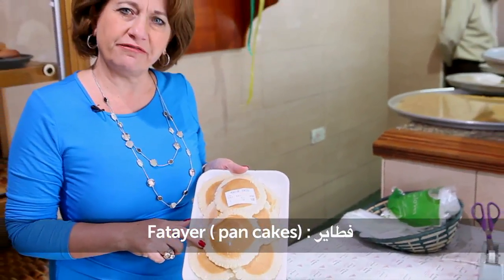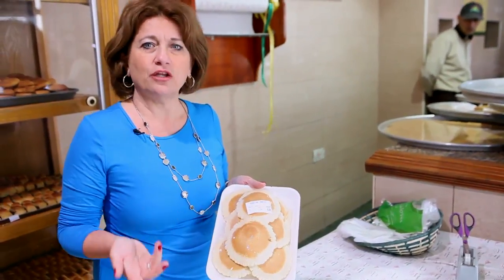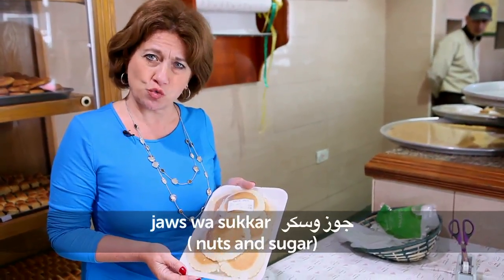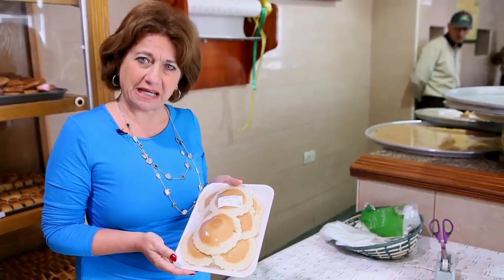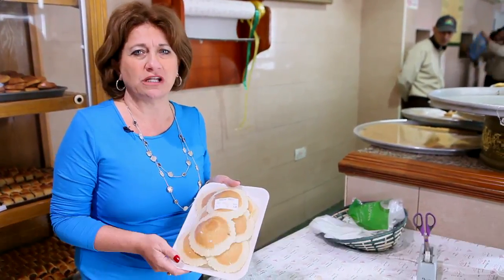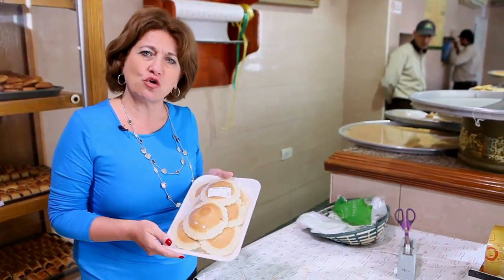These are pancakes. We call them qatarif. They can be filled with nuts and sugar — bil jouz wa-sukkar. Or they can be filled with cream — bil ashda. Cream is ashda. They are also delicious and can be had as a dessert.